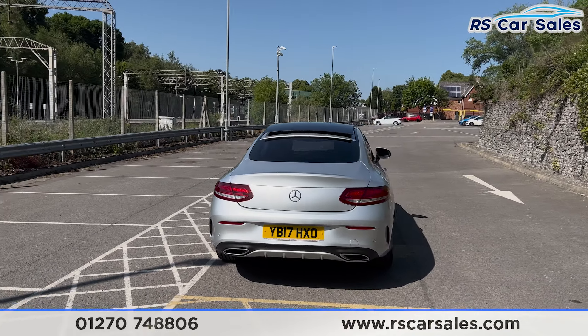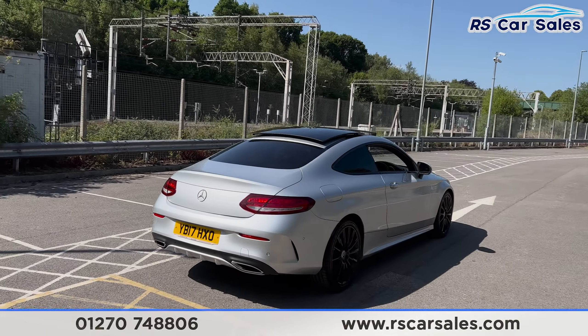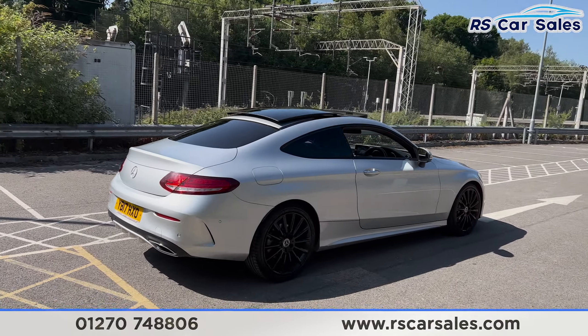Round to the rear you'll find we have the rear diffuser. And back round to the driver's side this vehicle is free from any major marks, dents or scratches.